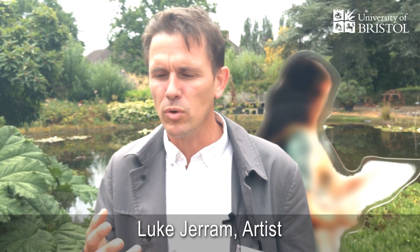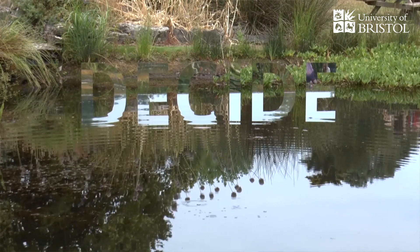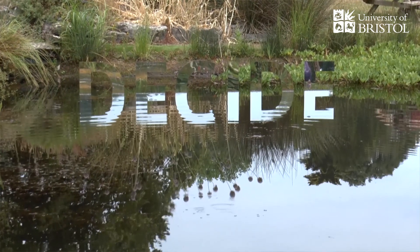The Impossible Garden is an exhibition of 12 sculptural artworks here at the Bristol Botanical Gardens, but they're all inspired by studying vision and optical illusions. All this artwork came about as part of a residency, a Leverhulme Fellowship residency at the Bristol Vision Institute.